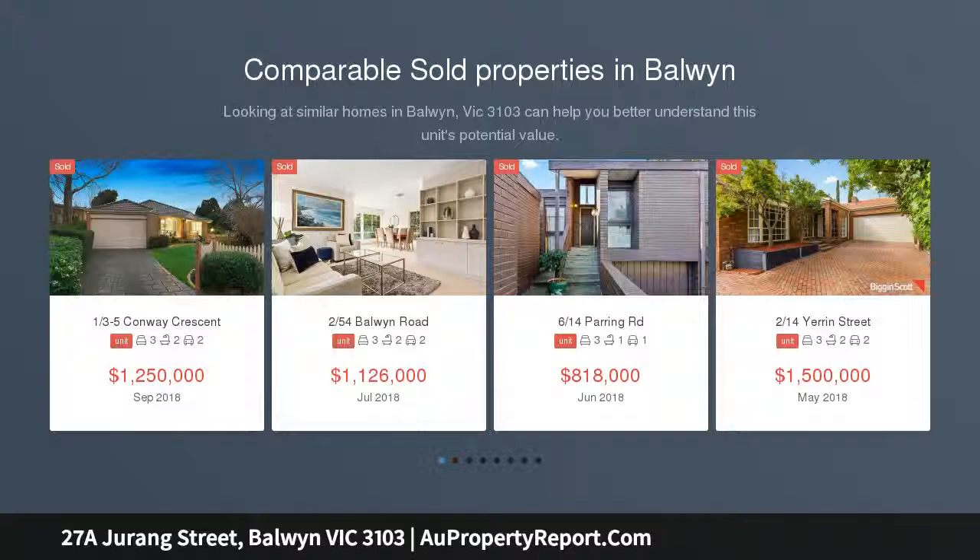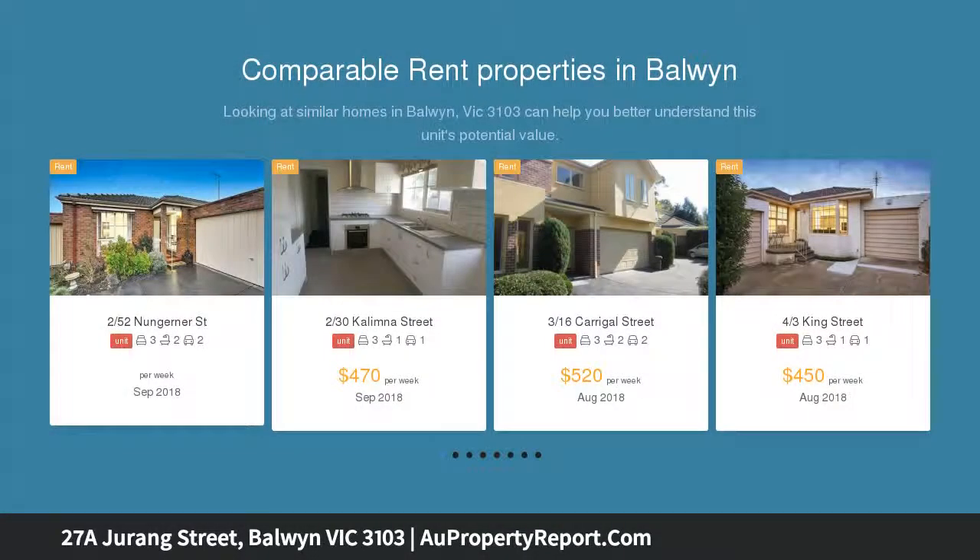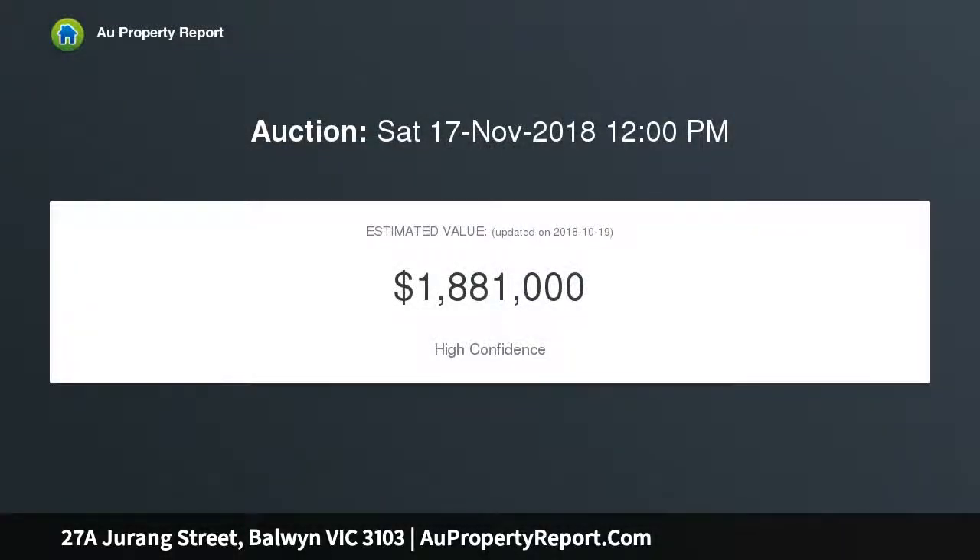A bright and exciting future awaits this architect-designed 1950s home. Whether your plans are to renovate, rebuild STCA, or hold and lease for future investment, this stellar location within the Baldwin High zone offers exciting potential.